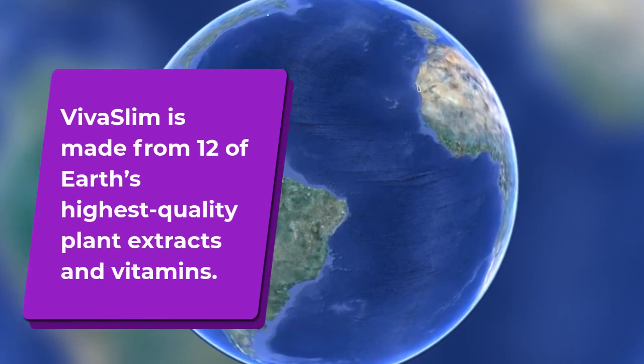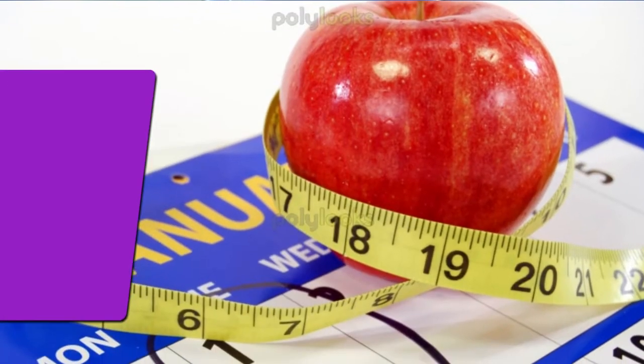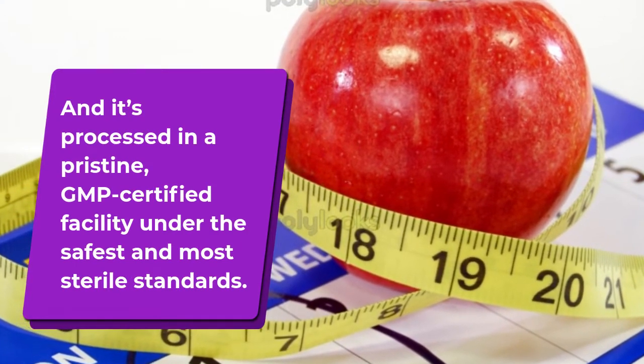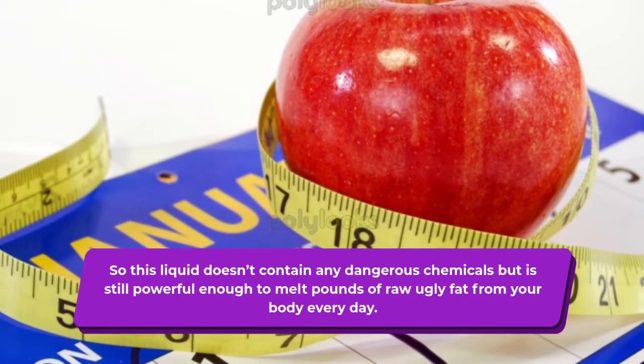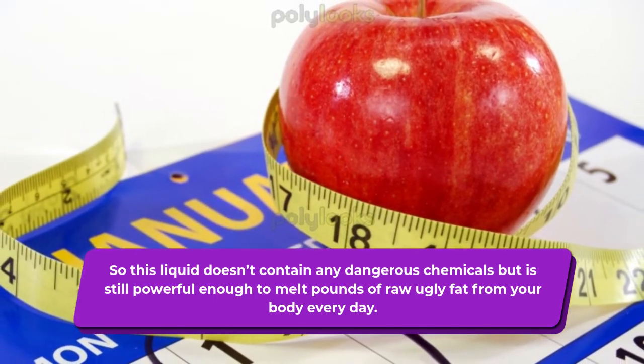Viva Slim is made from 12 of Earth's highest quality plant extracts and vitamins, and it's processed in a pristine, GMP certified facility under the safest and most sterile standards. So this liquid doesn't contain any dangerous chemicals but is still powerful enough to melt pounds of raw ugly fat from your body every day.